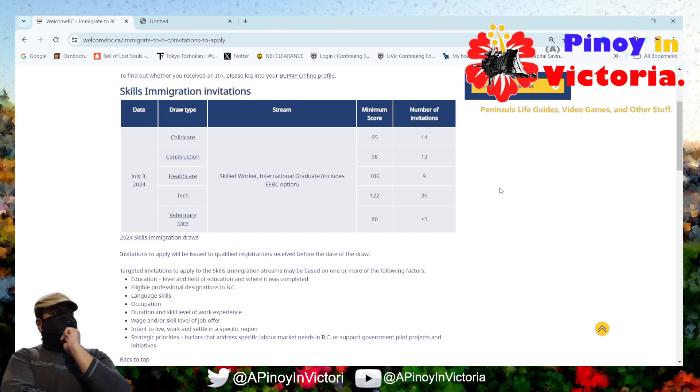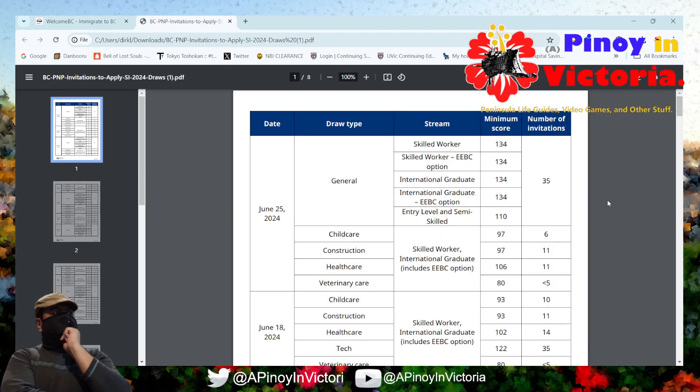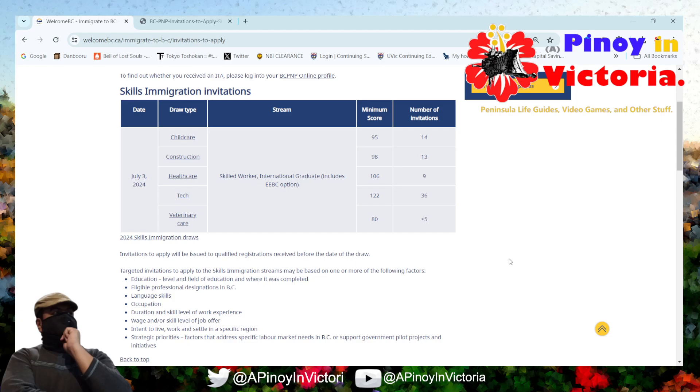Okay, so as you can see here, there's a July 3 draw. The last one was on June 25th, and let's take a look and see how things span from there. The draws for July 3rd for skilled worker, international graduate, and with and without Express Entry BC options are the following — it's for childcare, construction, healthcare, tech, and veterinary care.